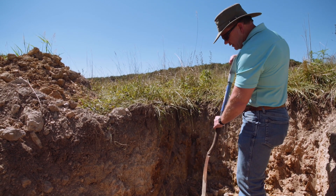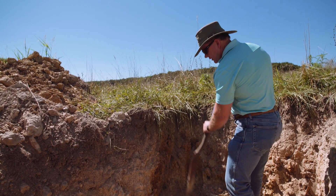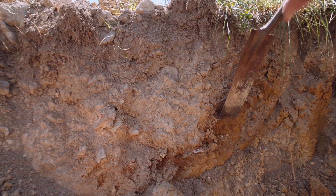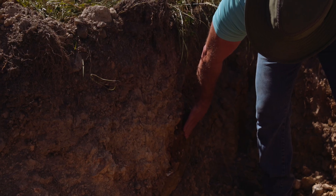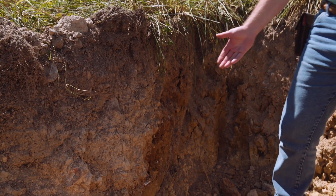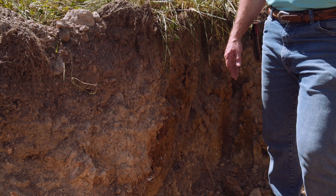If we chip along the sides of these walls with our shovel from what was dug yesterday, we find that we still have cool, moist soil here. So we're still holding moisture down deep in this soil in spite of this persistent drought.